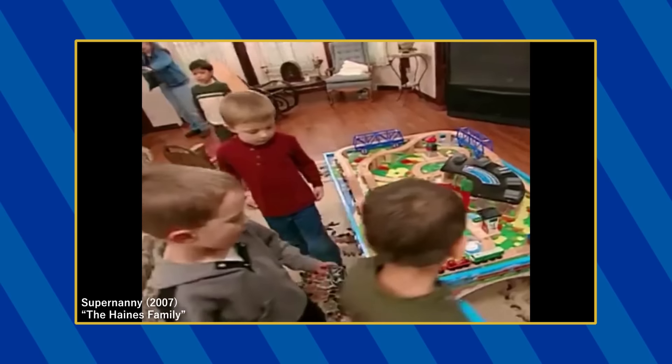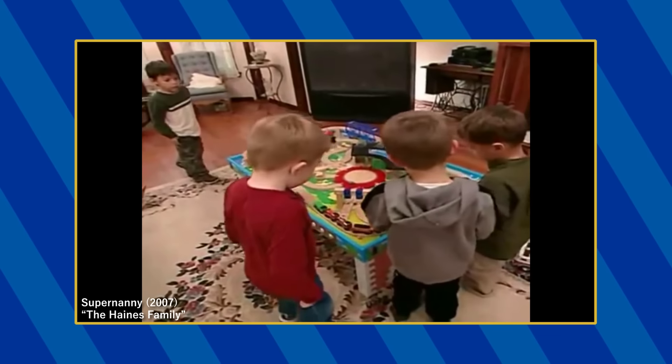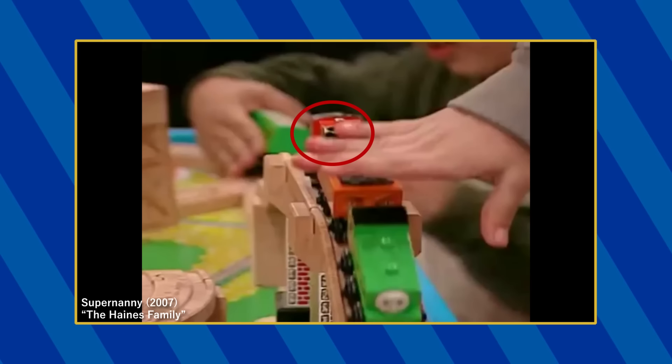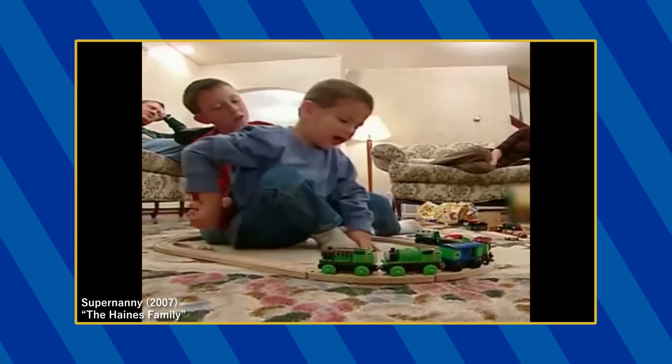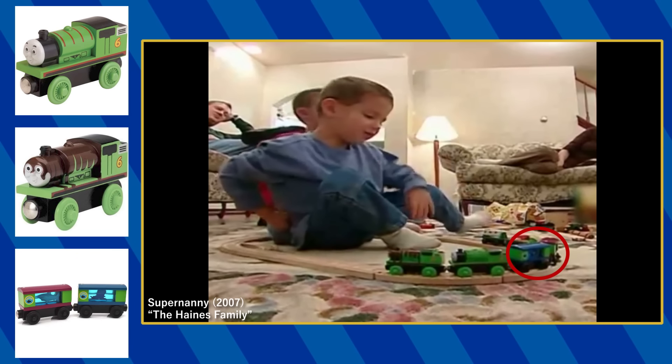Various Wooden Railway toys can be found inside the Hanes household. During Sean's playdate, the Island of Sodor wooden playtable appears with the Tidmouth Sheds deluxe playset on top. In addition to that, you can see Duck, Rusty, Duke, Fred Pele, the Chinese Dragon, Boko, and Emily. And earlier in the episode, the Wooden Railway Percy, chocolate-covered Percy, and the Aquarium Cars appear.